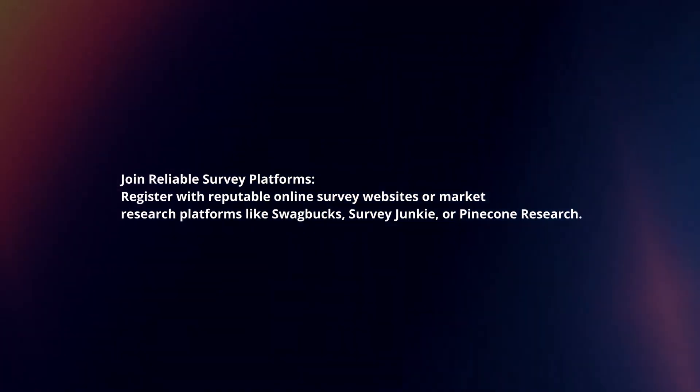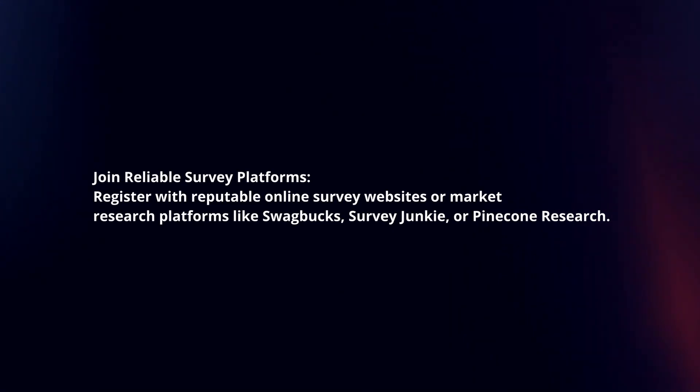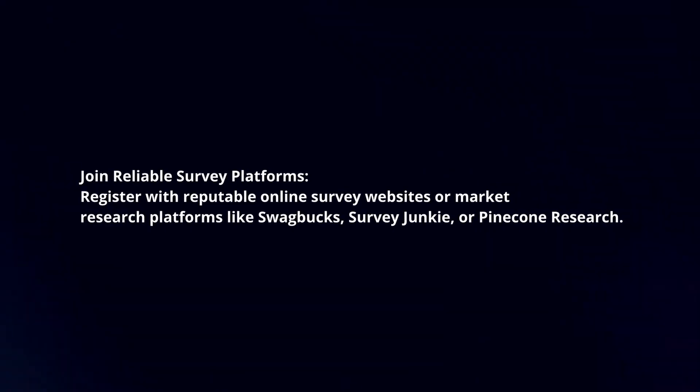Join reliable survey platforms. Register with reputable online survey websites or market research platforms like Swagbucks, Survey Junkie, or Pinecone Research.